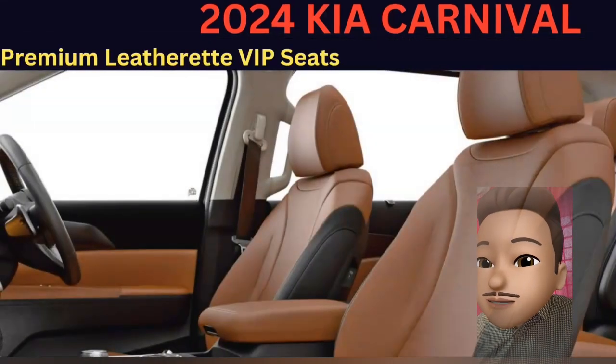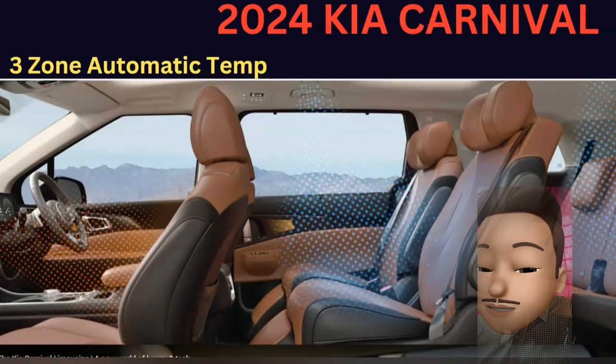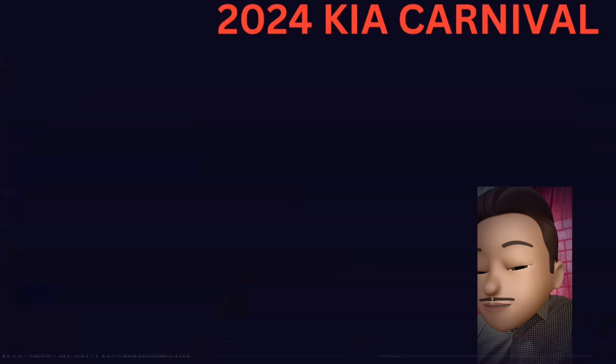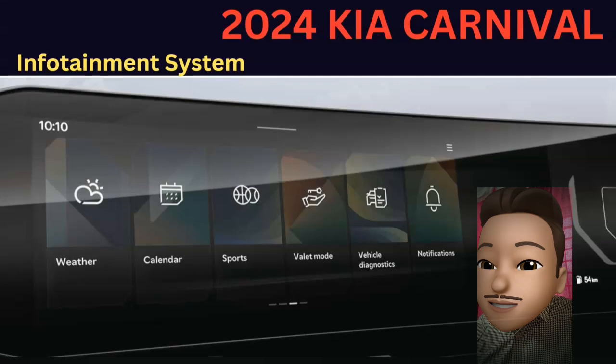Next, you are going to have premium LED VIP seats. Then you are going to have 3-zone automatic temperature control — this is a great feature. In the infotainment system, you are going to have a touchscreen with iOS and Android Auto.